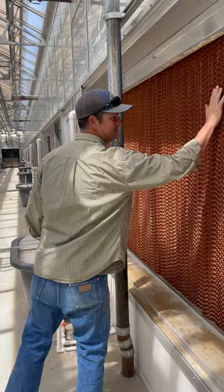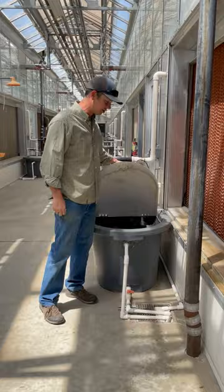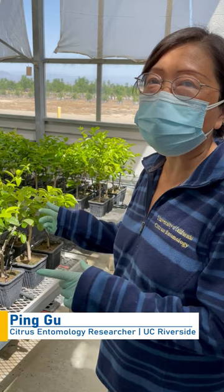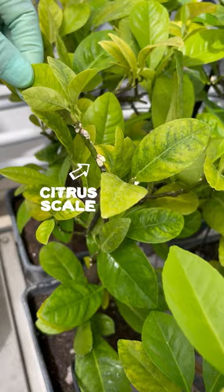Ryan is also the greenhouse manager. One thing he does is help keep the climate calibrated to the needs of the scientists and their plants. In the greenhouse, we meet Ping Gu, a citrus entomology researcher with UC Riverside. She conducts experiments on different ways to control the wide variety of pests afflicting citrus crops.